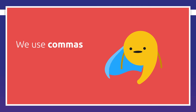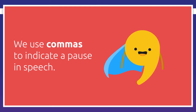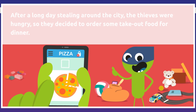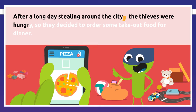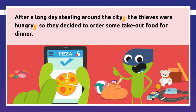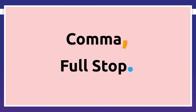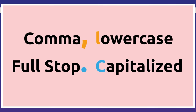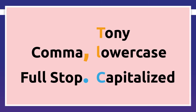We use commas to indicate a pause in speech. It would be easier if I showed you some examples with a story. 'After a long day stealing around the city, the thieves were hungry, so they decided to order some takeout food for dinner.' Don't confuse the full stop with the comma — the pause the comma marks is a bit shorter, and the initial of the word that follows a comma is not capitalized.